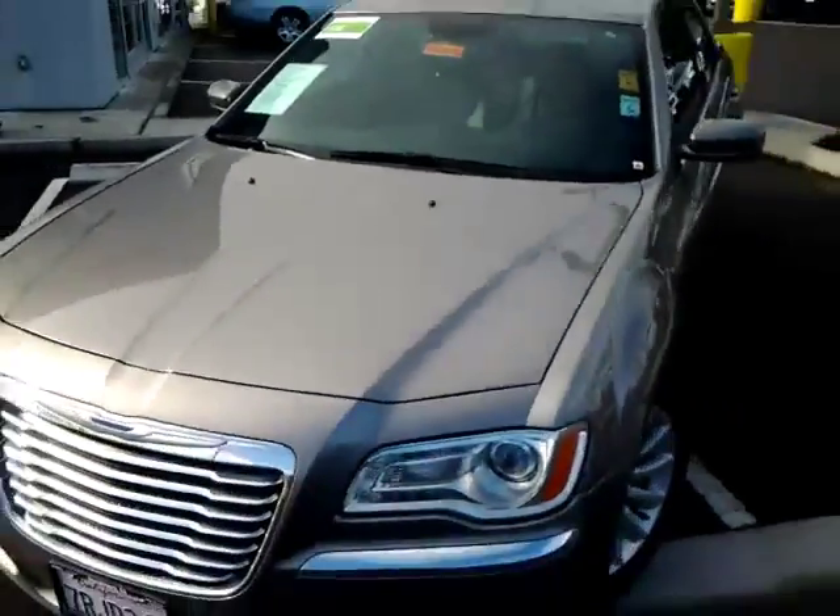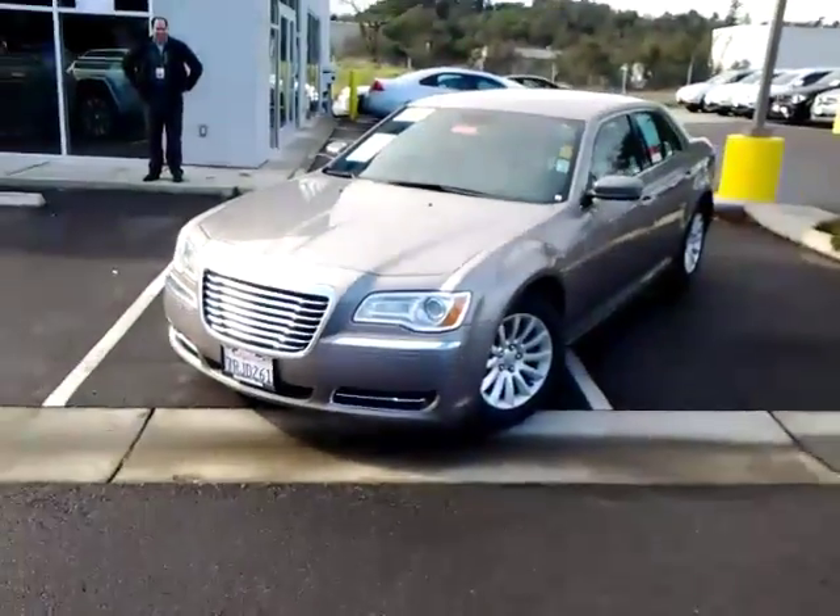Please let us know what you think about the car, Lisa, and we'll schedule a time for you to stop in and take a look and take a drive.